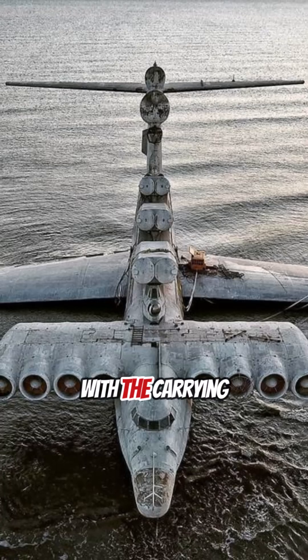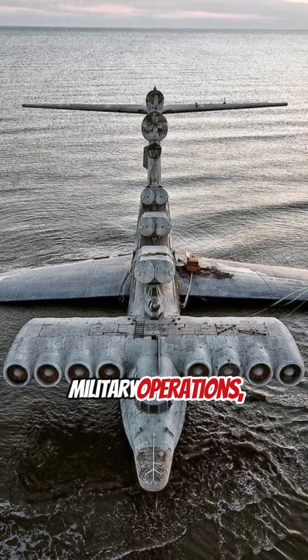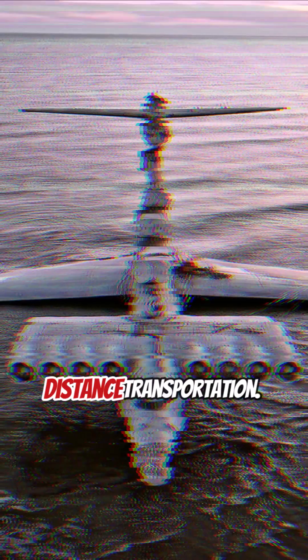Ekranoplans were designed to combine the speed of an aircraft with the carrying capacity of a ship, making them suitable for military operations, cargo delivery, or long distance transportation.